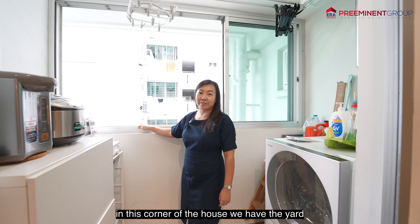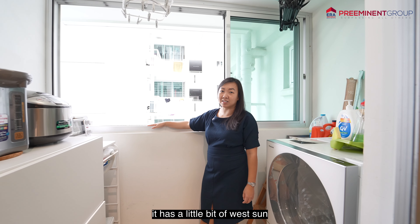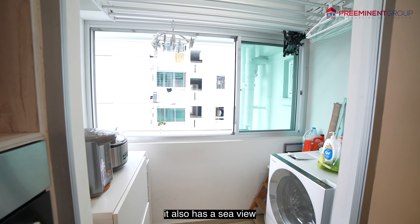In this corner of the house, we have the yard. It has a little bit of west sun, which is great for drying clothes. It also has a sea view.